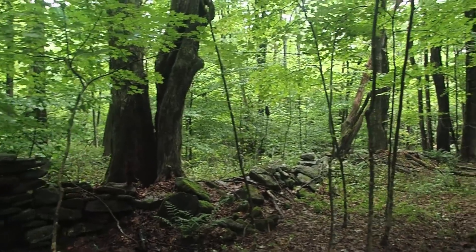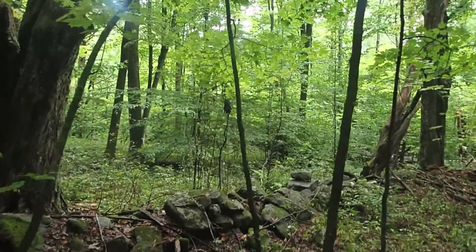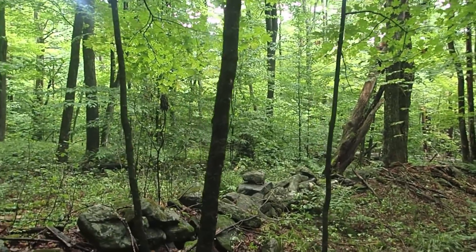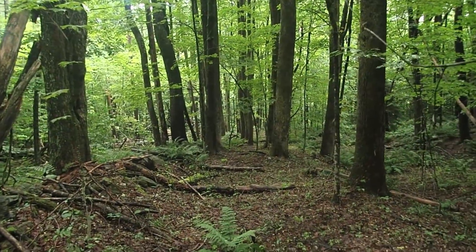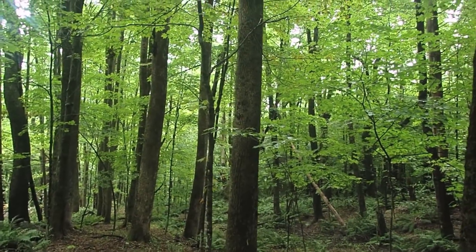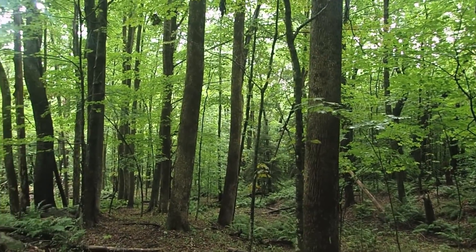I'm going to try to sneak up on a turkey. There goes one — there he goes. I'm always amazed when those things can get off the ground. I've spooked a lot of turkeys but I've never heard one chatter like that on the way up. It's funny. All right, let's keep going.